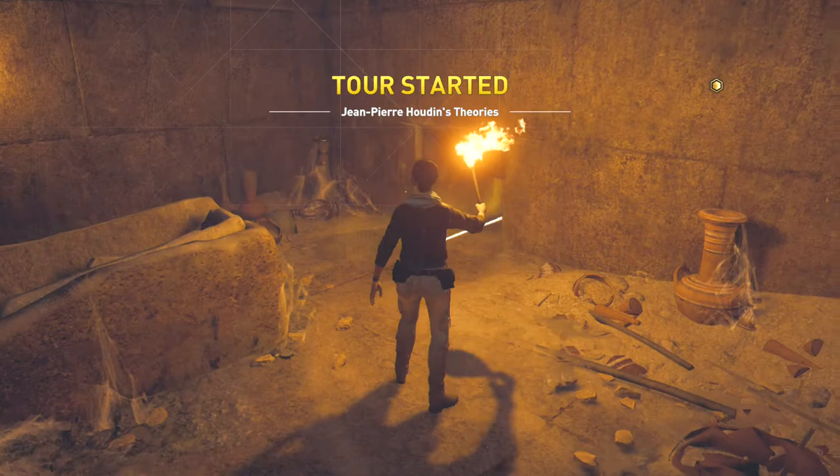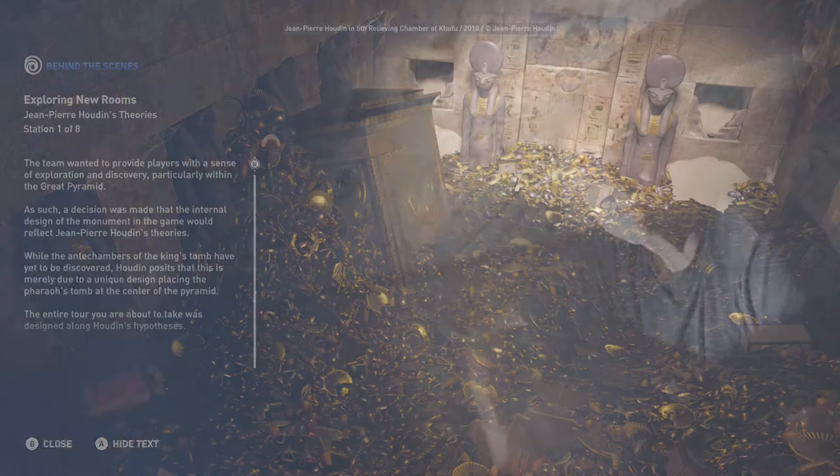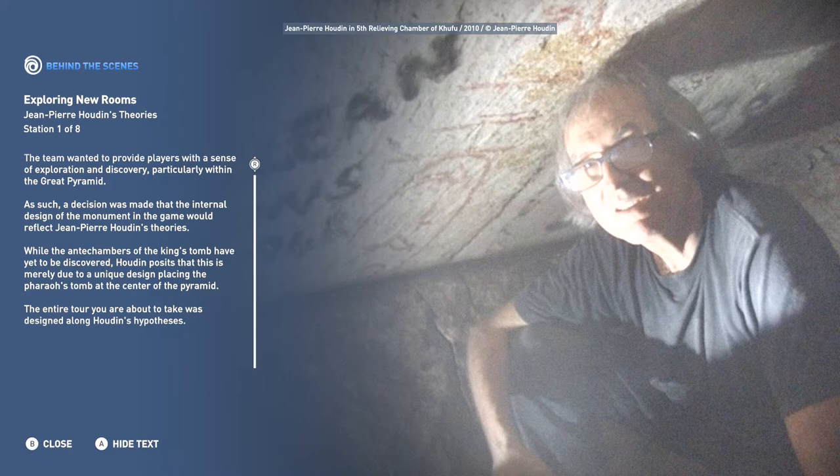Welcome to Jean-Pierre Houdin's Theories. The team wanted to provide players with a sense of exploration and discovery, particularly within the Great Pyramid. As such, a decision was made that the internal design of the monument in the game would reflect Jean-Pierre Houdin's Theories. While the antechambers of the King's tomb have yet to be discovered, Houdin posits that this is merely due to a unique design placing the pharaoh's tomb at the center of the pyramid. The entire tour you are about to take was designed along Houdin's Hypotheses.